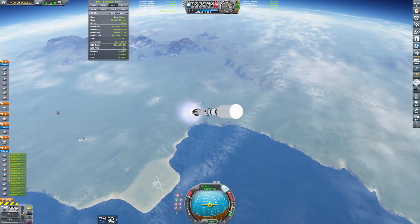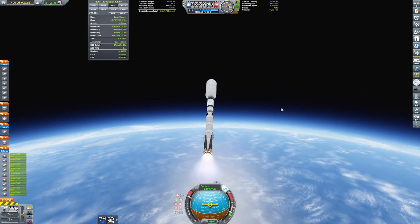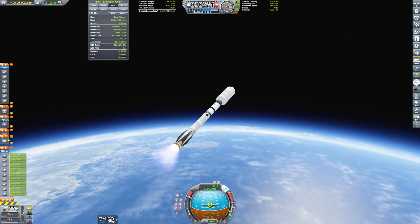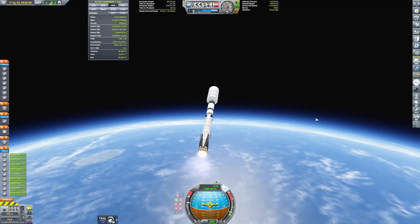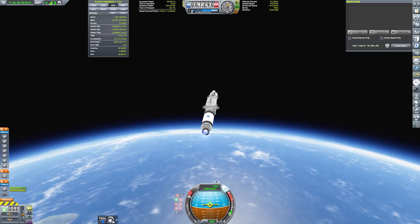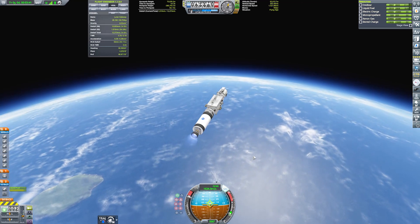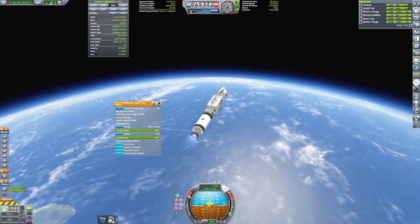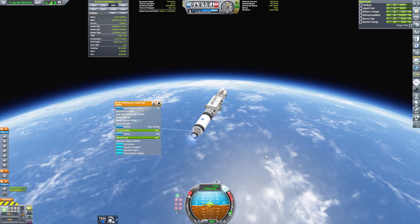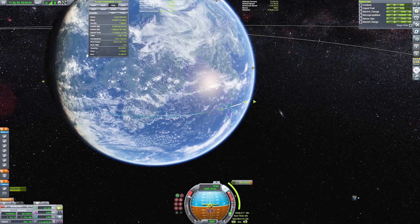We've separated from our boosters — we'll come back to those later in the video — and we're continuing on our way to orbit. It's funny that we're doing a Falcon Heavy video, because at the time of recording SpaceX has just assembled a Falcon Heavy for its first mission since 2019. It's a classified mission for the US Space Force, launching two classified satellites to geostationary orbit. The launch date hasn't been officially announced, though sources specified no earlier than October 31st. I've linked the news article in the video description.